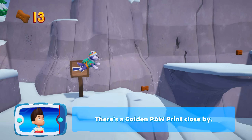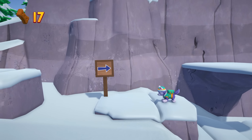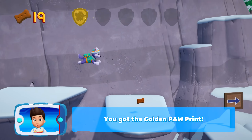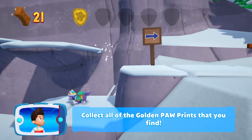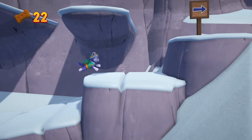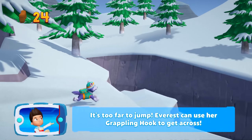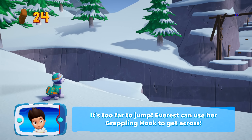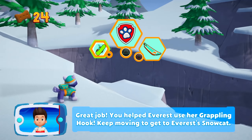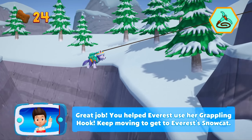There's a golden paw print close by. You got the golden paw print — collect all of the golden paw prints that you find. Keep collecting pup treats. Whenever it's too far to jump, Everest can use her grappling hook to get across. Help launch Everest's grappling hook by pressing the square button. Great job! You helped Everest use her grappling hook. Keep moving to get to Everest's snowcat.